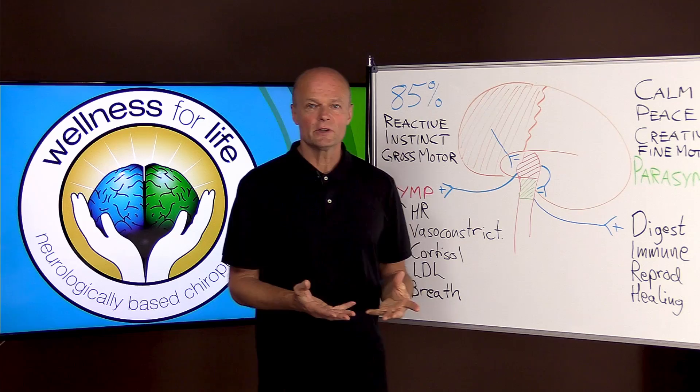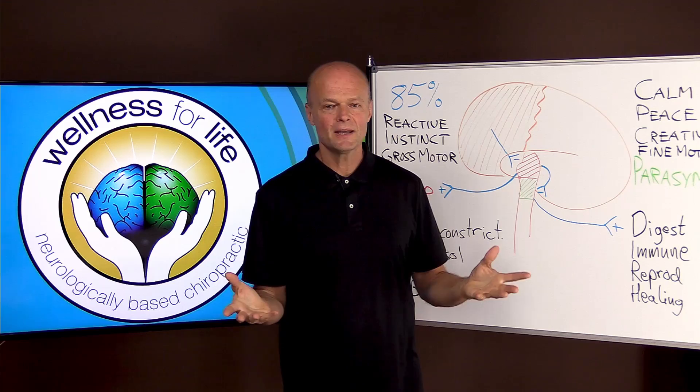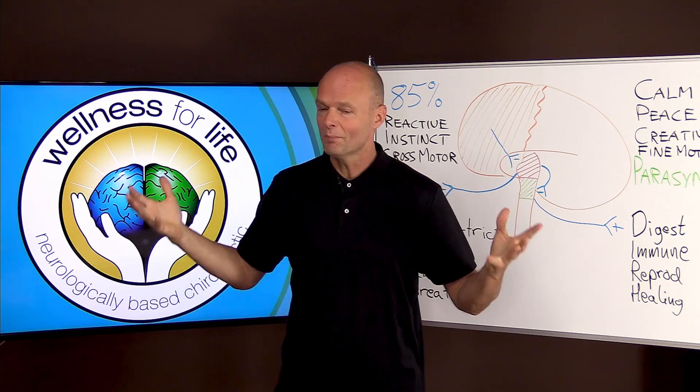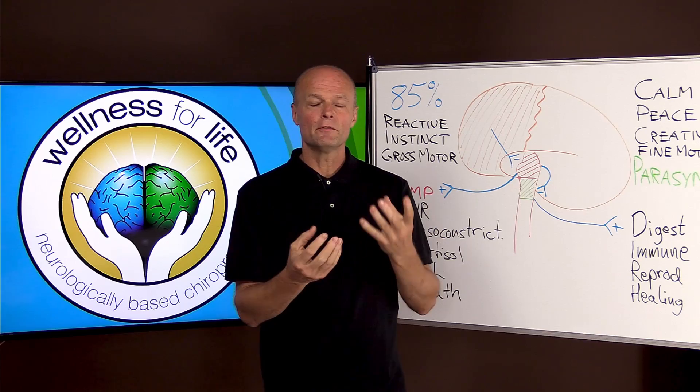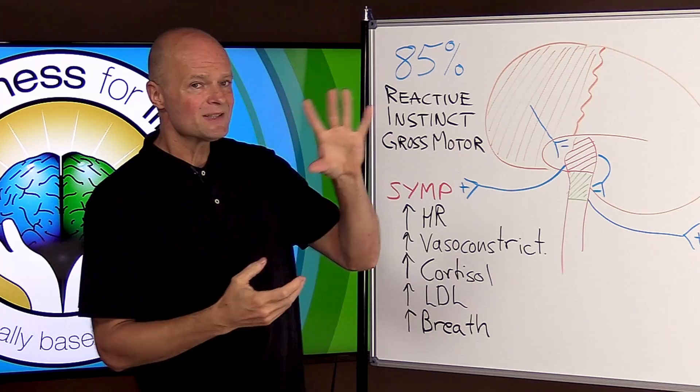Let's talk about a stress response. Say you're standing in the street, not really paying attention, and you see a bus coming at you. You glance over and your body wants to get out of the way — you don't even have to think about it. The action is taken care of for you because there is a sympathetic, or fight-flight, response that's going to kick in and save your life.